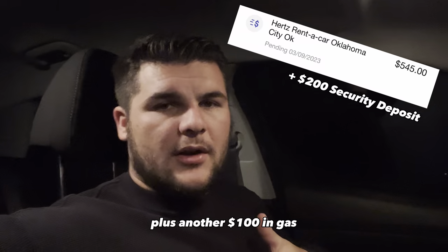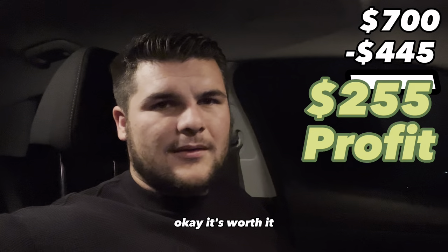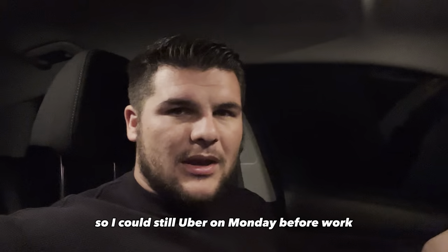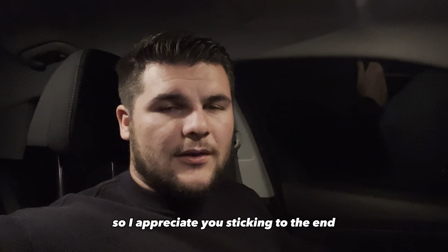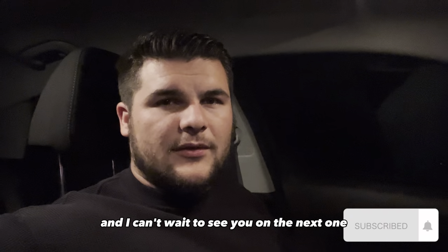I spent $345 plus about $100 in gas, so $445 all in — and I made $700. It's worth it. And I don't even have to return the car until Wednesday, so I can still Uber on Monday before work, Tuesday before work, and Wednesday before I head in. It's worth it, guys. So I appreciate you sticking to the end — like, subscribe, all that fun stuff, and I can't wait to see you in the next one.